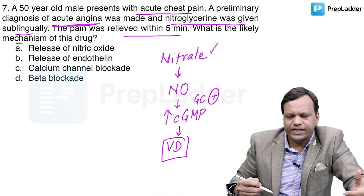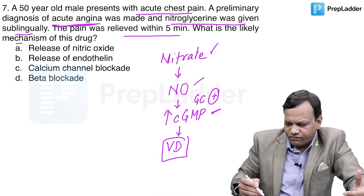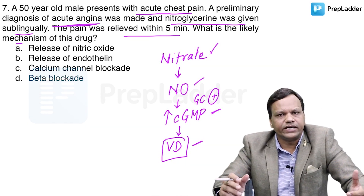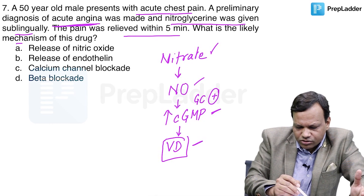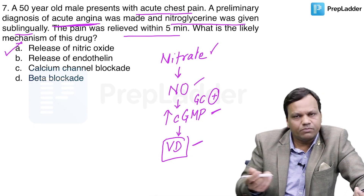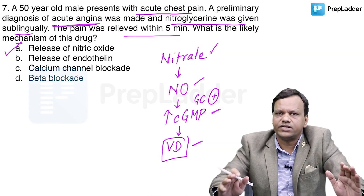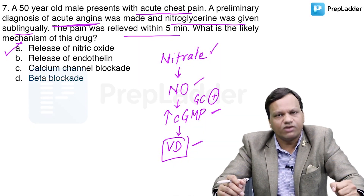So, nitroglycerin is a nitrate — it acts by releasing nitric oxide, which increases cyclic GMP, which causes vasodilation, and that decreases the work of the heart. Coming to the options: the release of nitric oxide is the answer. Release of endothelin is wrong; calcium channel blocker or beta blocker is wrong. The answer is simply that it causes the release of nitric oxide, but you should know the complete sequence of how it works.